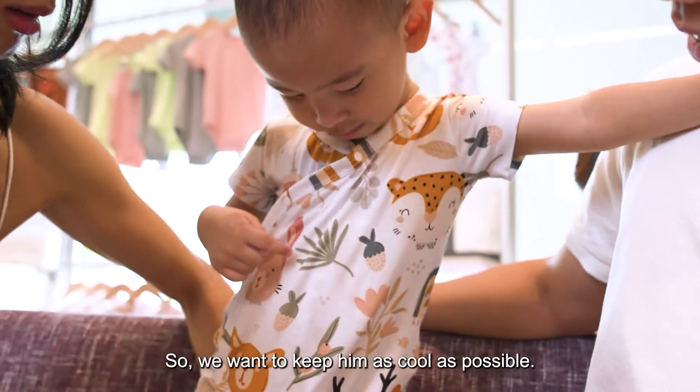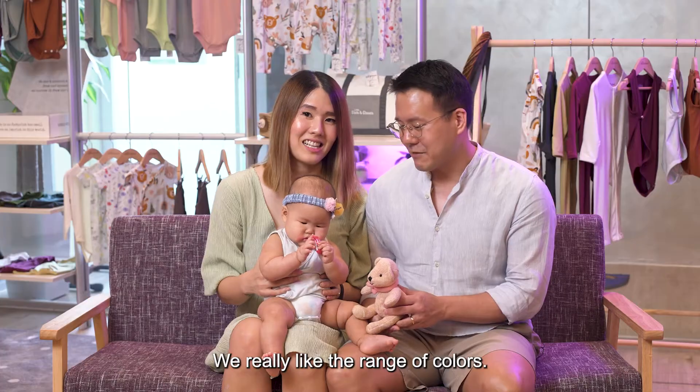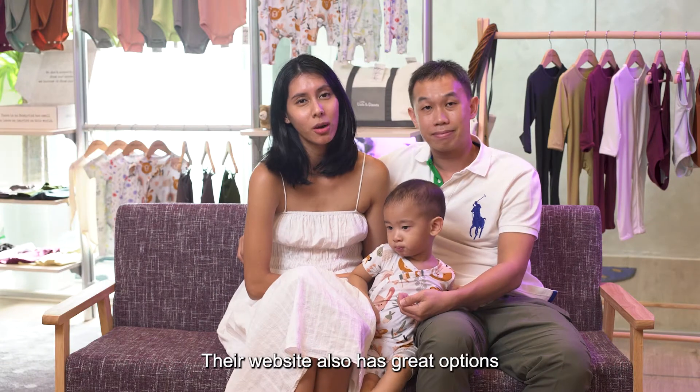As you can see, he's quite active, so we want to keep him as cool as possible so that his eczema doesn't flare up. We really like the range of colours — they're all very gender neutral. Next time if we have a little boy, he can definitely wear Holly's hand-me-downs.